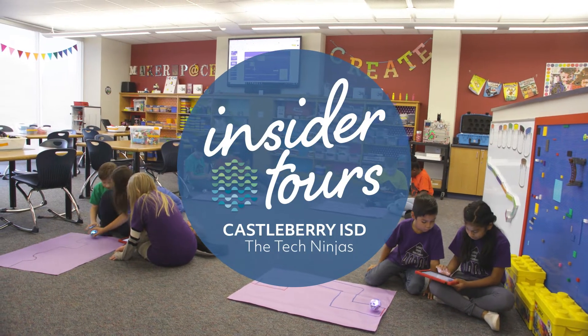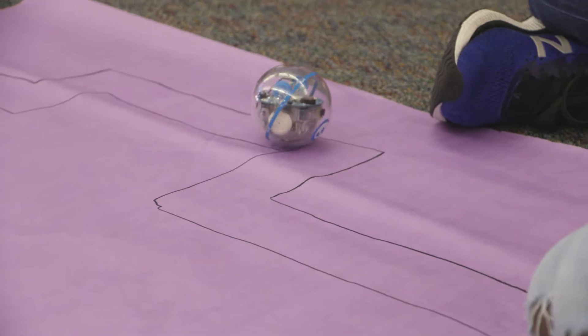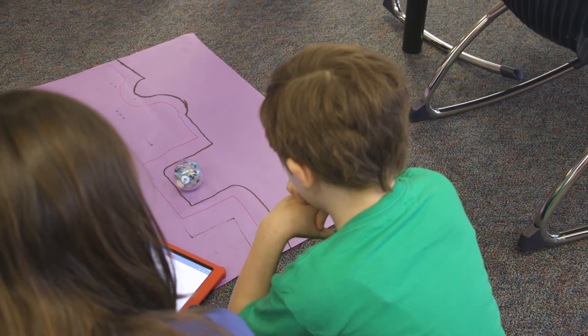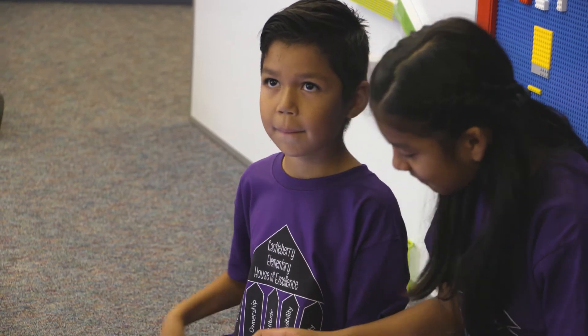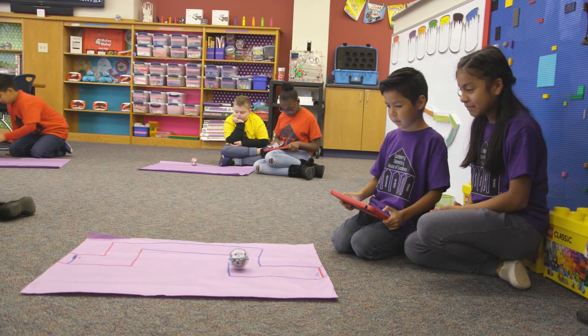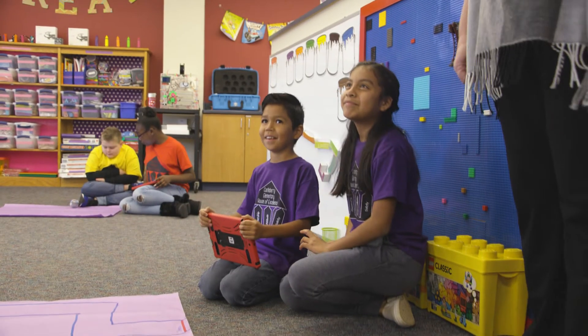What we're going to see now is our after-school program called the Tech Ninjas. The students have coded our little robots called Spiros with a programming language called Ozoblockly. You want to demonstrate how you can use your coding to go through the maze with your robot? Perfect! Very good job!